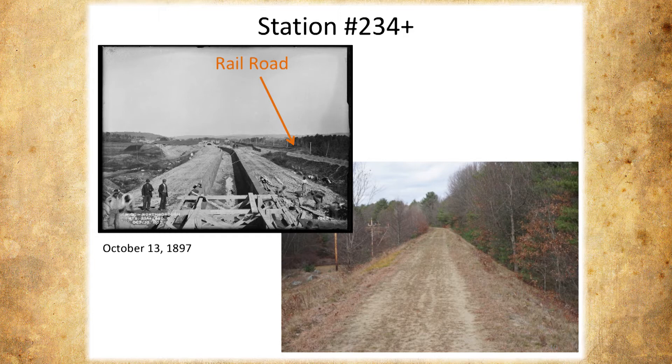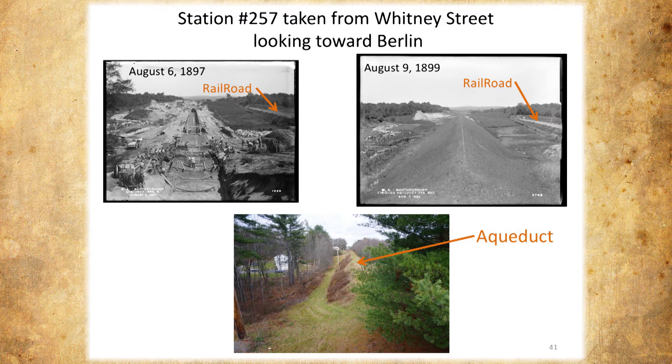This photograph is from 1897 during construction — this is standing at Whitney Street on the bridge at Whitney Street, looking toward Berlin. If you look really close in these pictures you can actually see the church steeples in the town center of Berlin. The quality of these images is quite amazing. This is after completion, and this is what it looks like today. There's a pine tree in our way, but you can see a few houses right along the path.